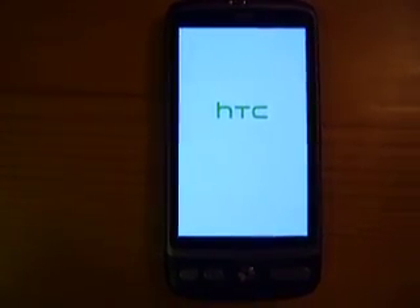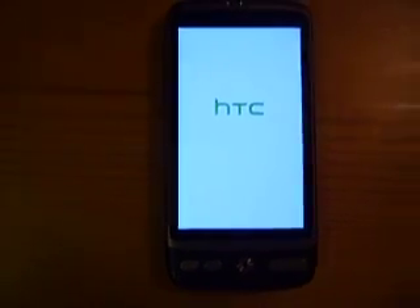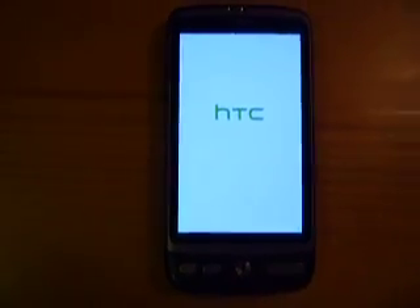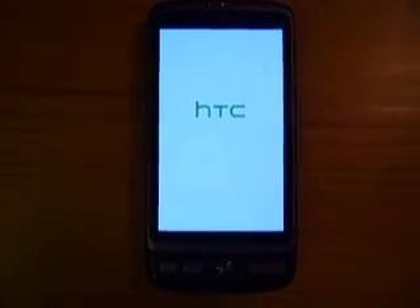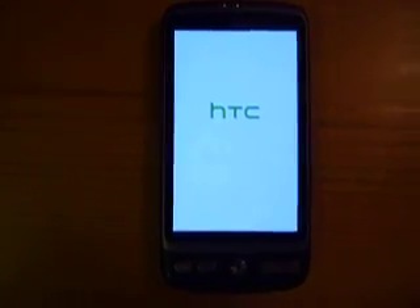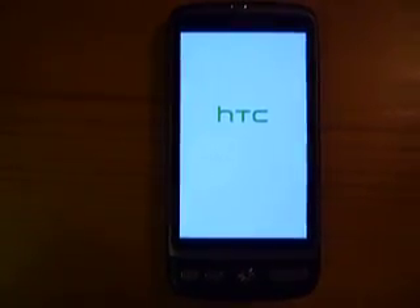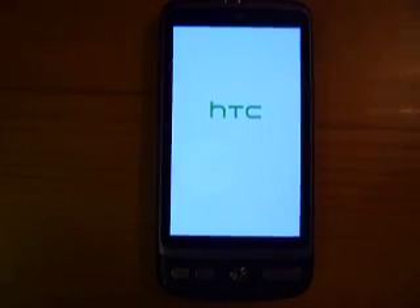I don't want to bother you too much — the problem is there, it exists. HTC does not provide any useful information for fixing this very annoying bug. Later on I will show you why I think this is a severe hardware bug, a process corner related one.